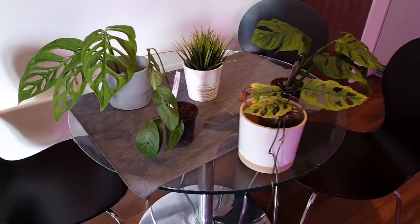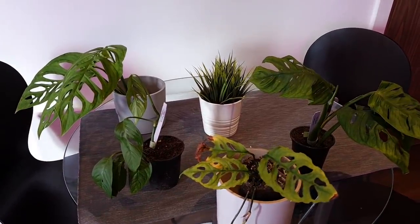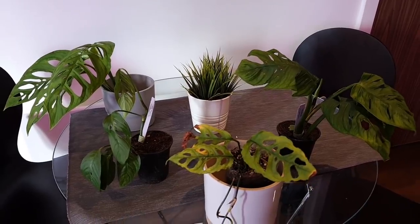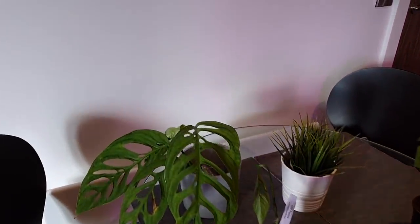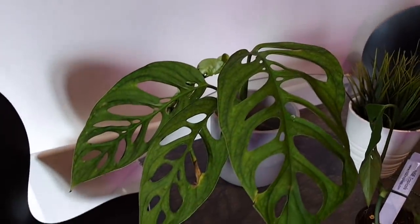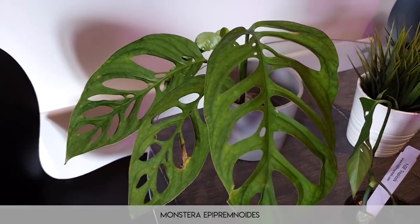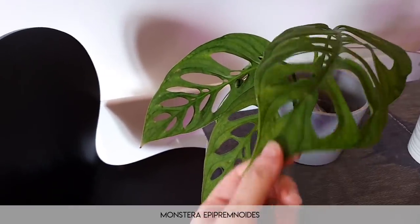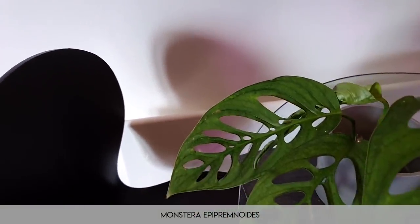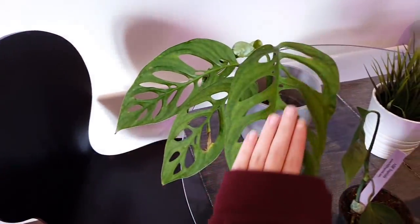Starting from over here, none of these are my plants. I actually have these plants on loan because I'm filming a very special video. This is Monstera epipremnoides — I can never say that. This is not Monstera adansonii; this is a much much rarer, much larger form. If I put my hand out you can see how large it is — that's my hand there.